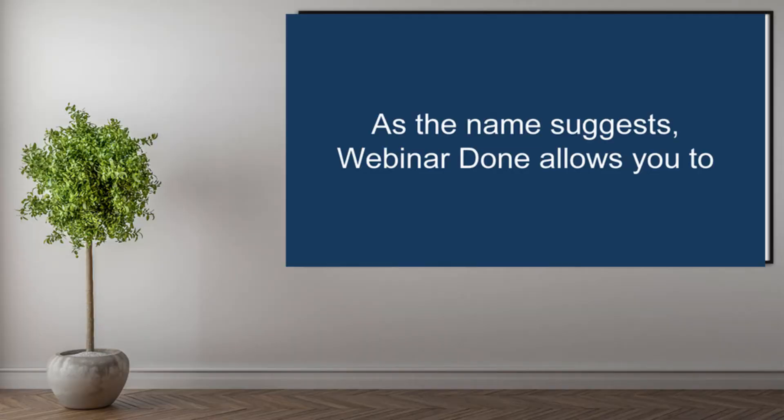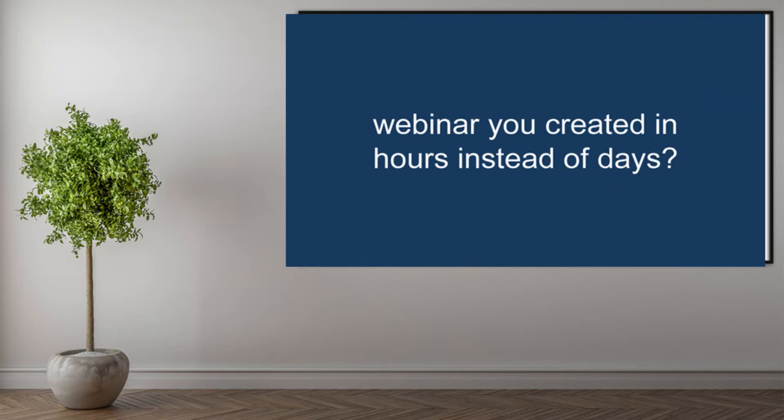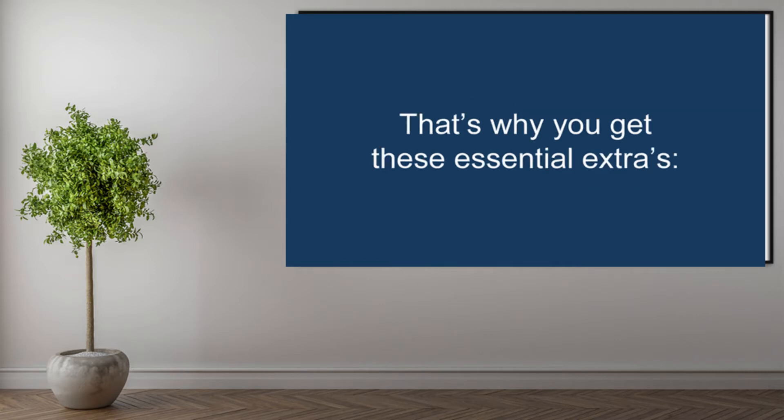As the name suggests, Webinar Done allows you to craft your webinar with ease. Want to generate leads and sales anytime you want, with an authority-building webinar you created in hours instead of days? Because what really matters is getting people to your webinar — that's why you get these essential extras.